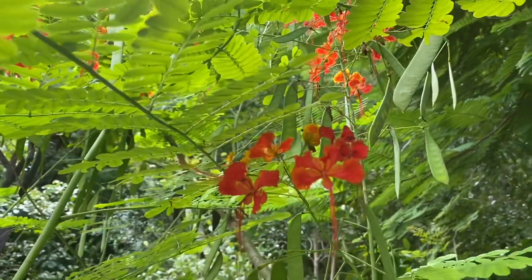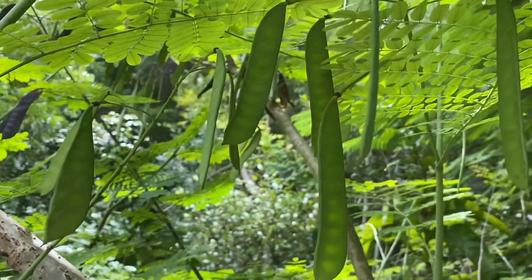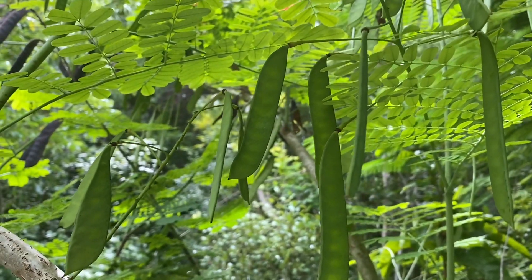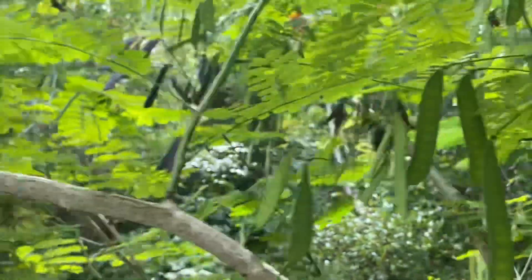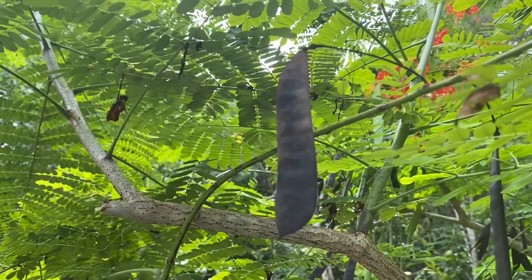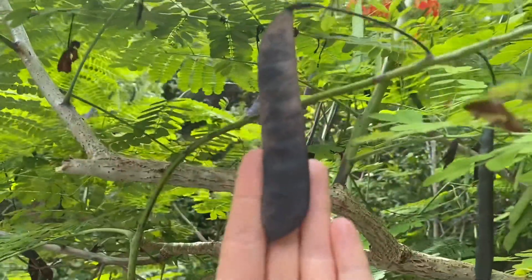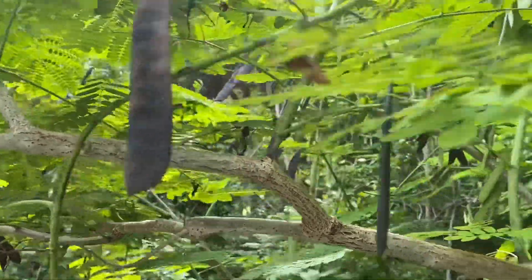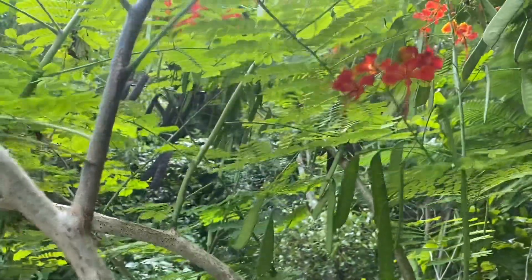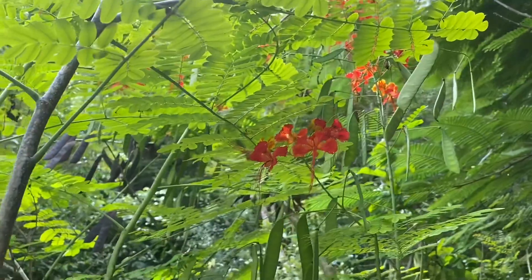They have legumes, which is their seed pod. It's in the pea family, so it's pea-shaped. They're a bright green color when they're first growing, and then when the seeds are ready they turn brown. They're not very large — about the size of my hand.